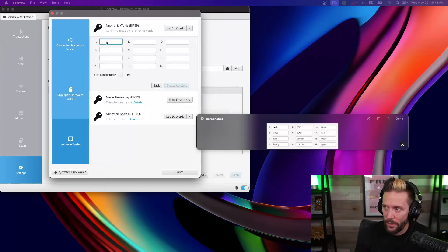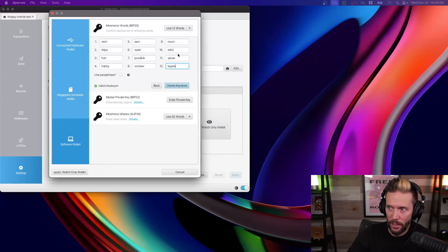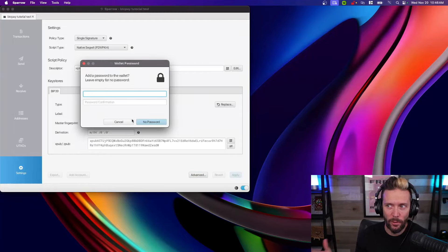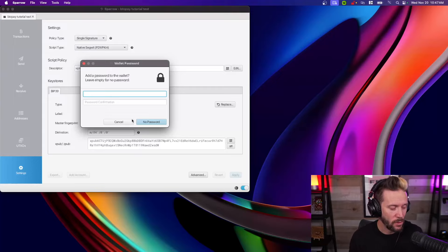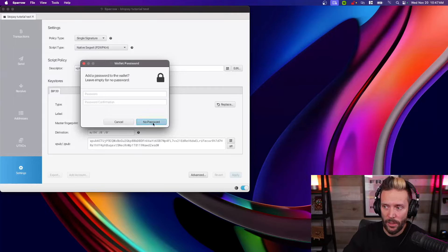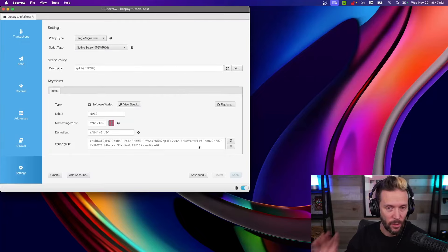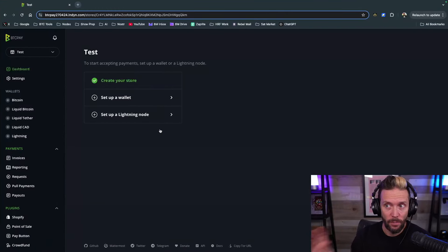Hit Confirm Backup and re-enter your seed words to verify. If done correctly you'll see a green Valid Checksum indicator. Click the blue button, then Apply — no password needed for now. The wallet is now set up. On the left in the Settings screen, you'll see the xpub/zpub information — we'll need that shortly. Now let's jump back over to BTCPay Server.